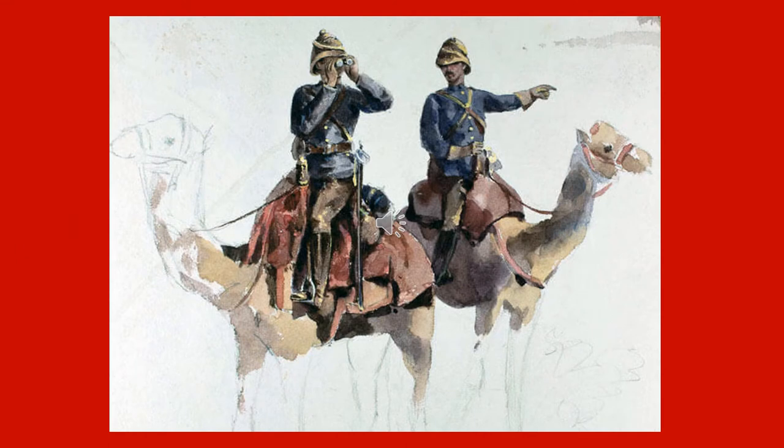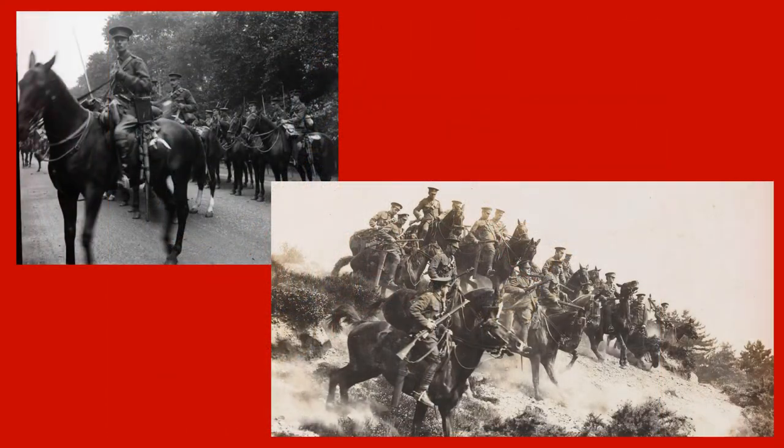Perhaps the most unusual military task taken on by the Household Cavalry was that of forming a Camel Regiment for the Nile Expedition of 1884-5. However, it was above all during the First World War that Household Cavalry regiments showed their true flexibility.